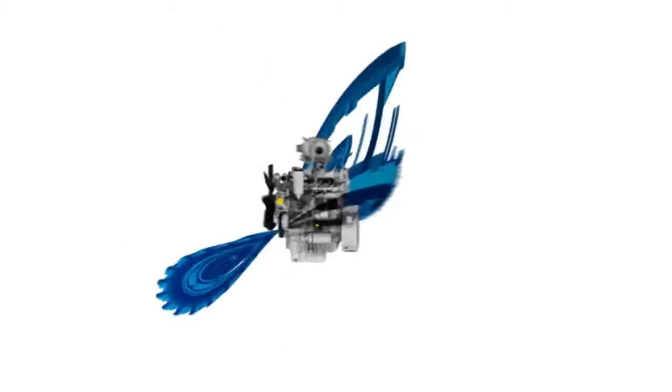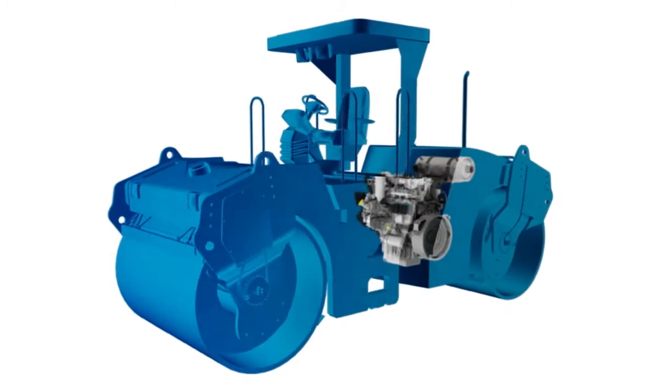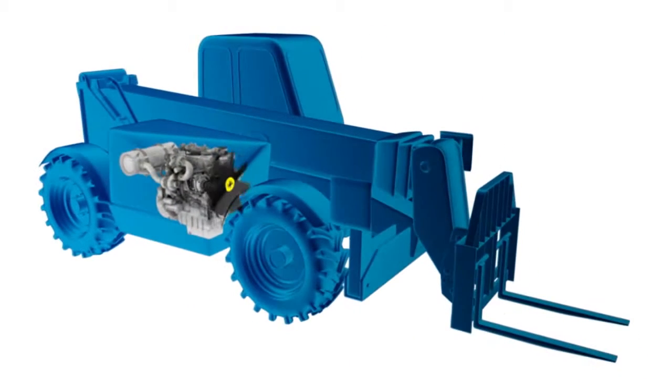The 1200 series is a range of 4 and 6 cylinder engines that start at 60 kilowatts — that's 90 horsepower — and top out at an impressive 225 horsepower. Making them the ideal choice to power medium to heavy duty construction applications and mid horsepower tractors in the agricultural sector.